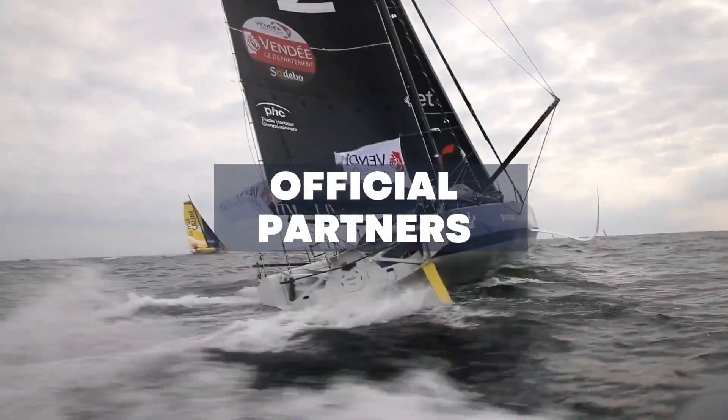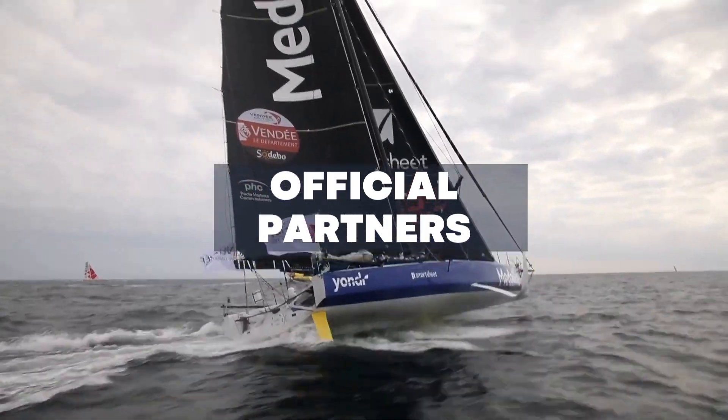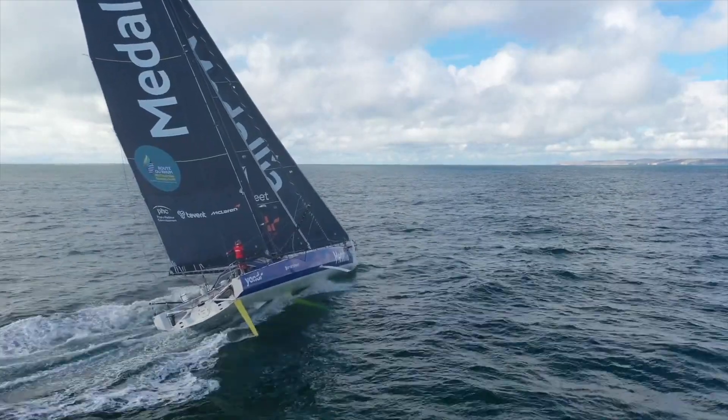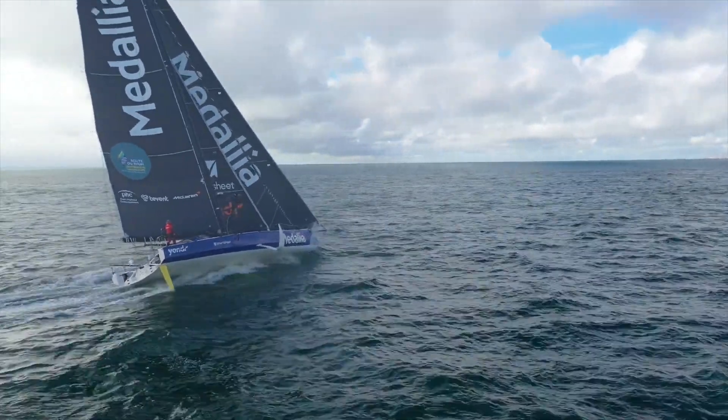Official partners are our entry level for cash sponsors, and you will see their logos on the bottom of the main sail and on the mast.